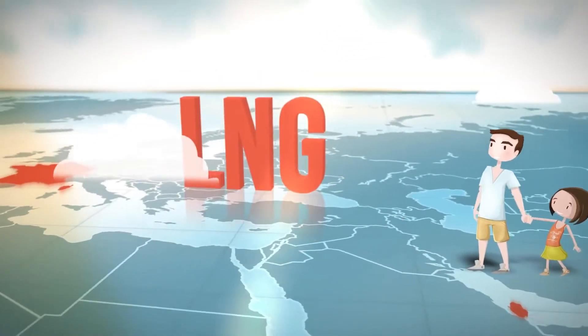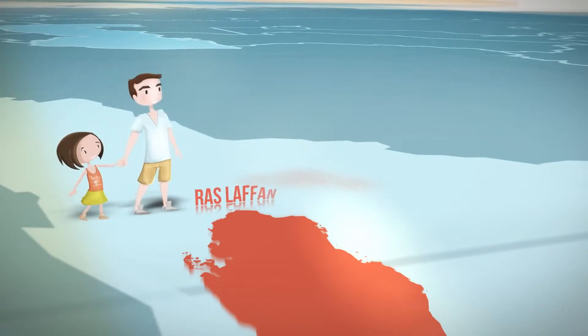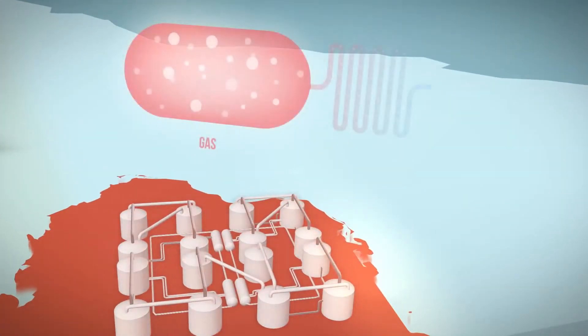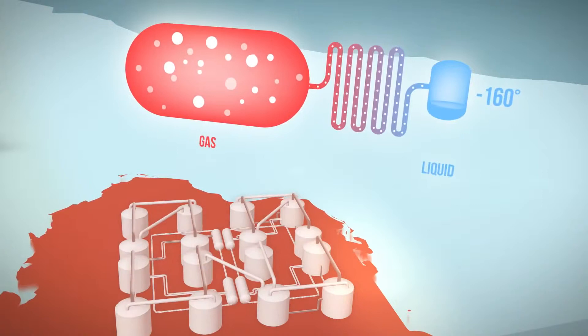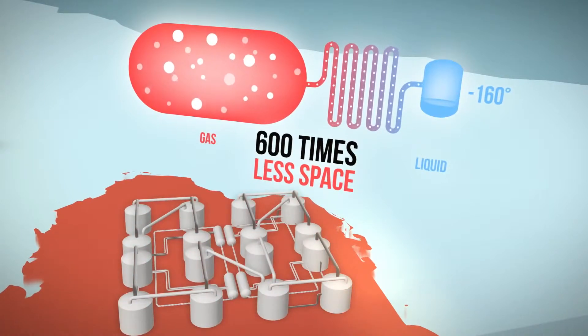But there's a better solution: LNG, liquefied natural gas. What do you mean, liquefied? Watch. Natural gas from nearby fields is transported by pipeline to Ras Lafan, Qatar, where it's treated and cooled to minus 160 degrees Celsius in huge refrigerators called liquefaction trains. At this temperature, natural gas becomes a liquid and takes up to 600 times less space.